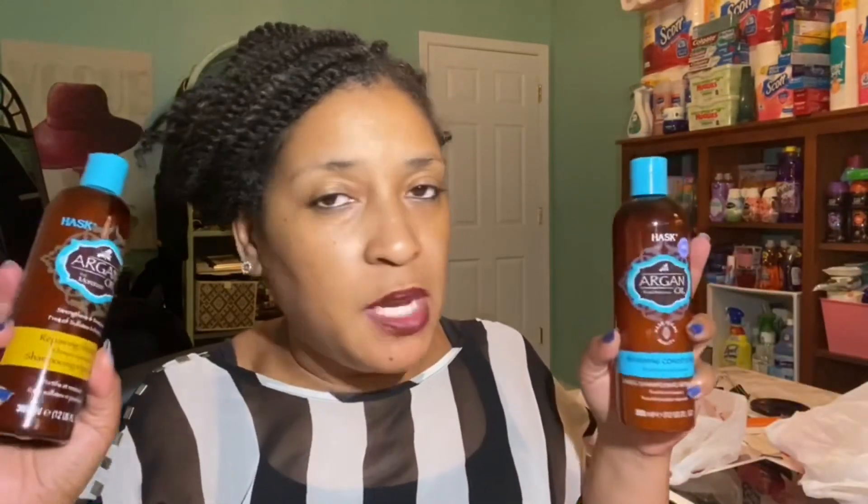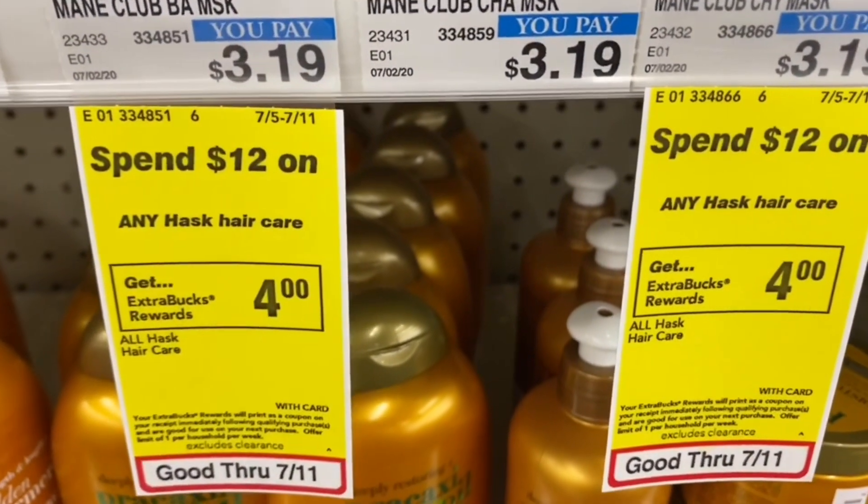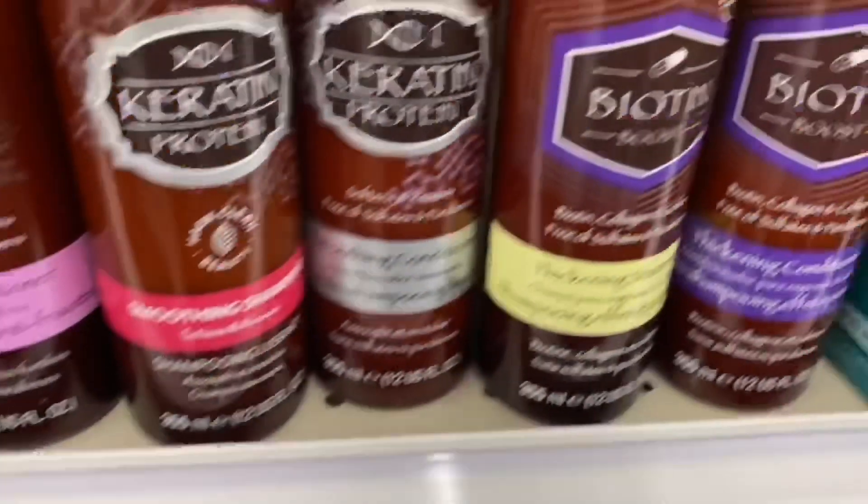If you guys have ever tried ASK, let me know in the comments below — I'll surely let you know how it turns out on my hair. The great thing was the little hair masks were included in the deal; that doesn't always happen with hair care deals. The one I originally wanted was opened by someone in the store, but there were other products available. I'm really curious to try it.